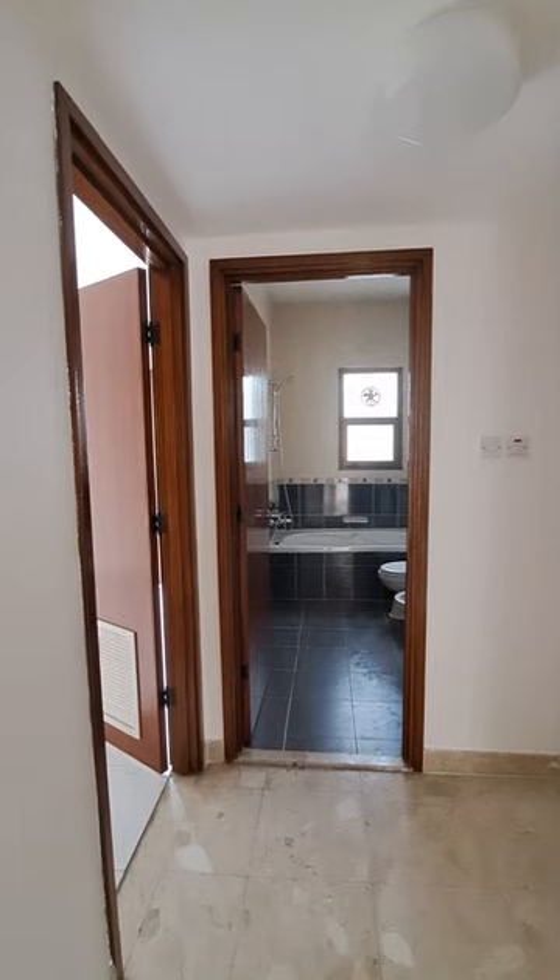On the first level on the entry, this is a two-door wardrobe. This is the master room. There are two rooms this side and a common washroom for them is here.